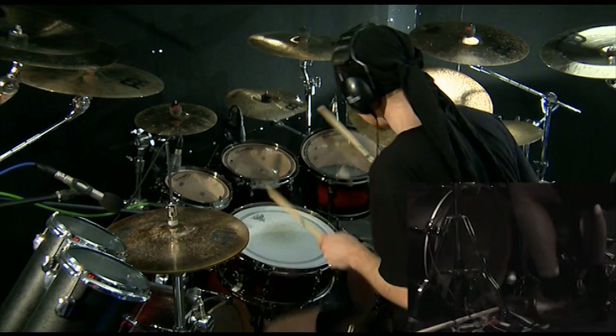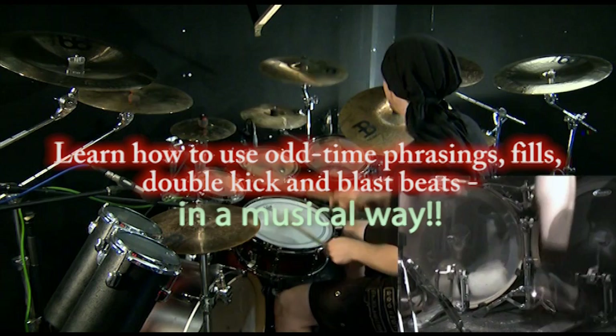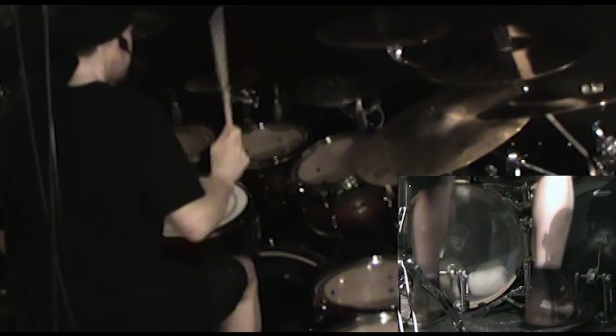In this second chapter I want to show you more specific drum concepts that I use a lot in my playing. Then you can also increase the musical intensity.